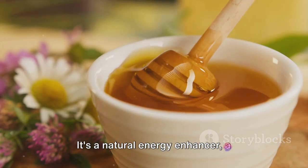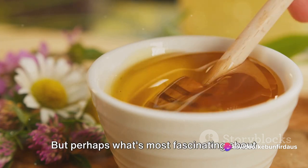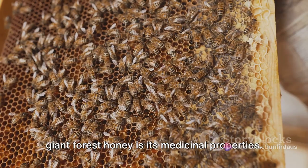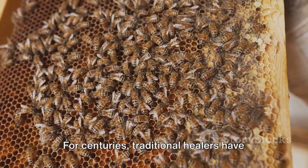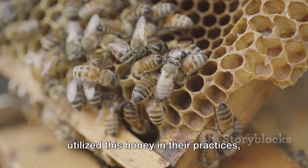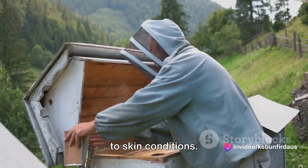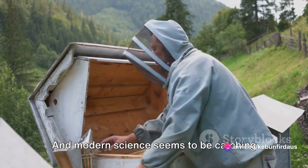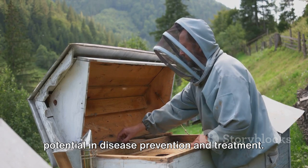It's a natural energy enhancer, a soothing remedy for sore throats, and even a potential healer of wounds. But perhaps what's most fascinating about Giant Forest honey is its medicinal properties. For centuries, traditional healers have utilised this honey in their practices, treating everything from digestive issues to skin conditions. And modern science seems to be catching up, with studies exploring the honey's potential in disease prevention and treatment.